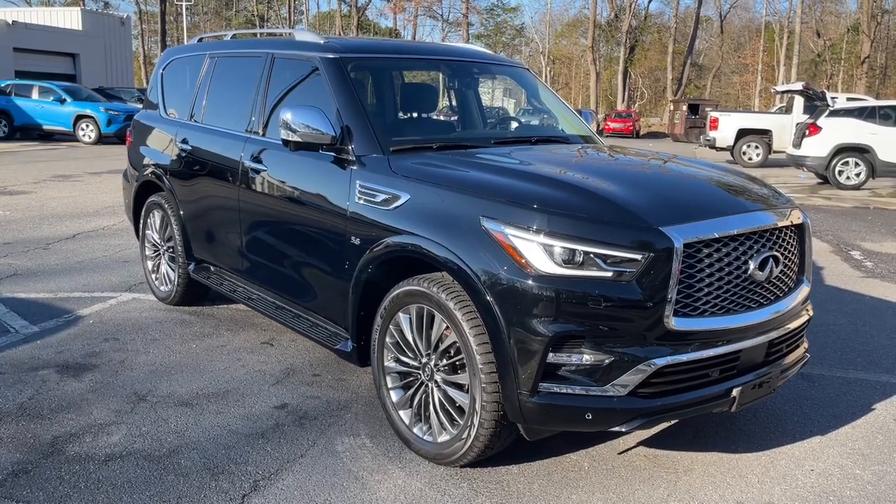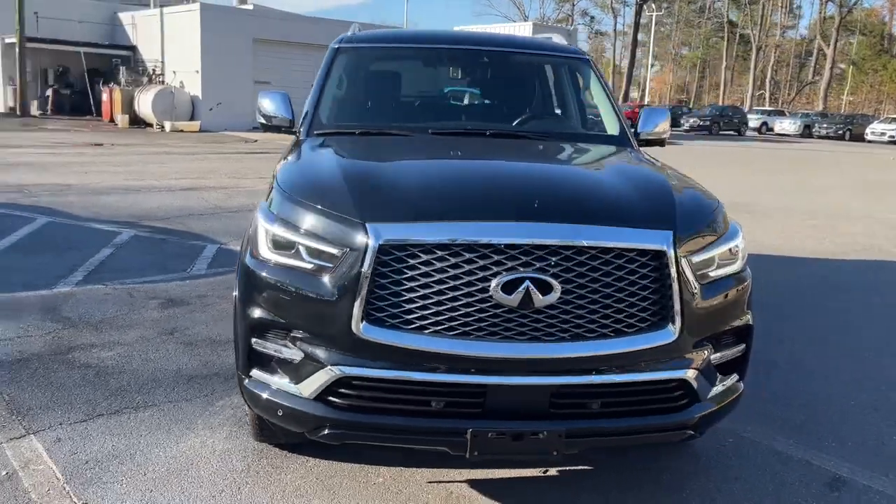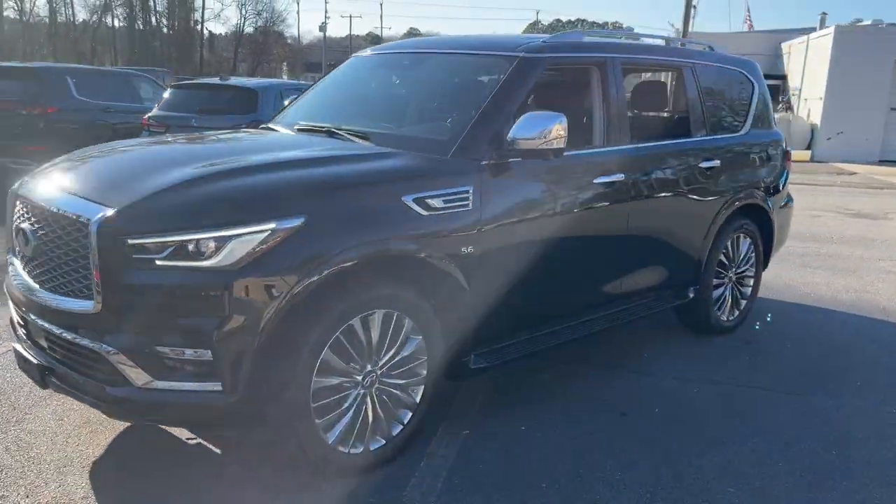You will be amazed by this 2019 Infiniti QX80. With less than 50,000 miles on the odometer, this vehicle stands out from the rest.